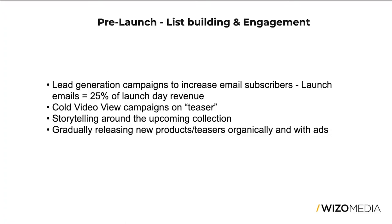April was the first launch where we started running more engagement campaigns prior to the launch date. And the launch that just happened yesterday was more of an engagement and lead generation effort prior to launch, which I'll break down in the upcoming minutes.